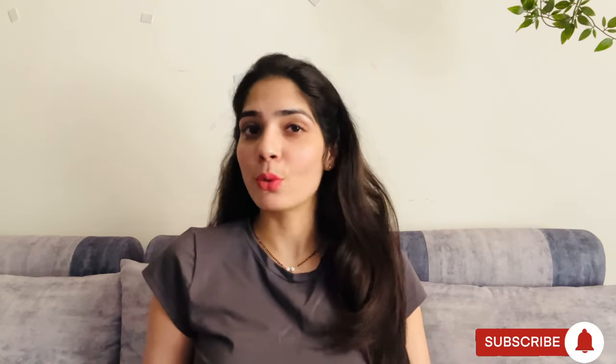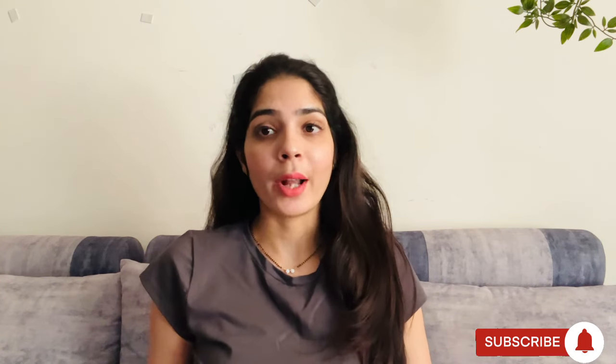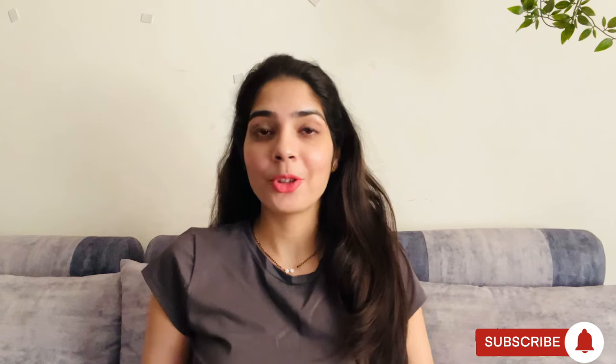Hey guys, I hope you are doing fine and welcome back to my channel. Today I am going to share with you a Meesho home decor haul. I have a lot of things from Meesho — this is a huge haul. In this video I am going to do two parts; this is the first part. All prices and product codes will appear on screen, so let's start the video.